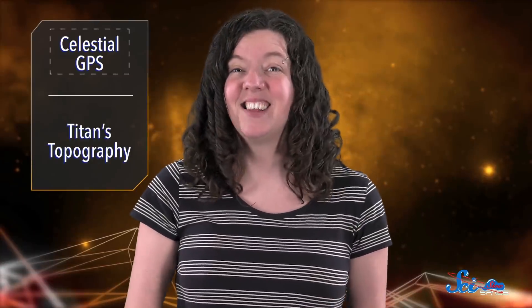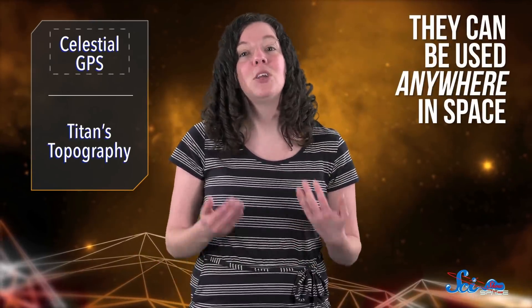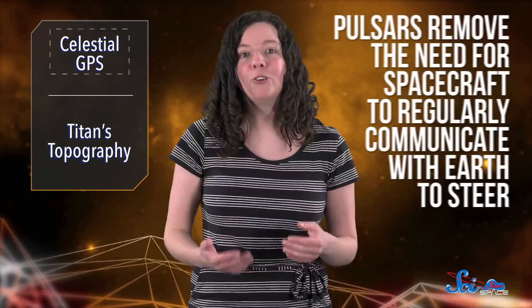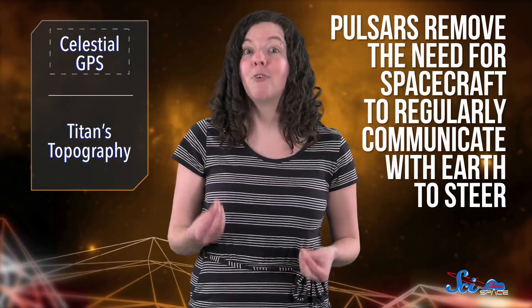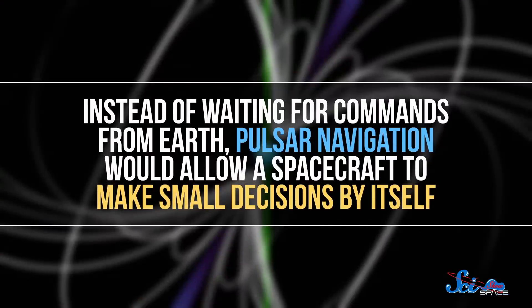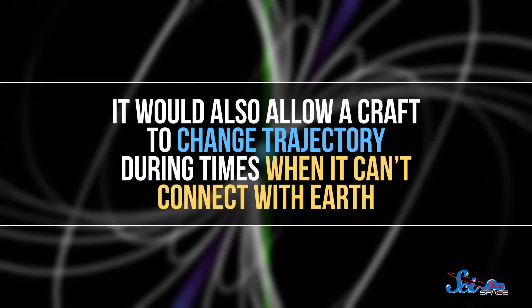That's pretty impressive considering the ISS is flying around the Earth at around 28,000 kilometers per hour. Pulsars are found all over the galaxy, so one of the perks of navigating by them is they can be used anywhere in space. But perhaps the most important perk is autonomy — pulsars remove the need for spacecraft to regularly communicate with Earth to steer. Instead of waiting for commands from Earth, pulsar navigation would allow a spacecraft to make small decisions by itself, including changing trajectory during times when it can't connect with Earth, like if the Sun is in the way.